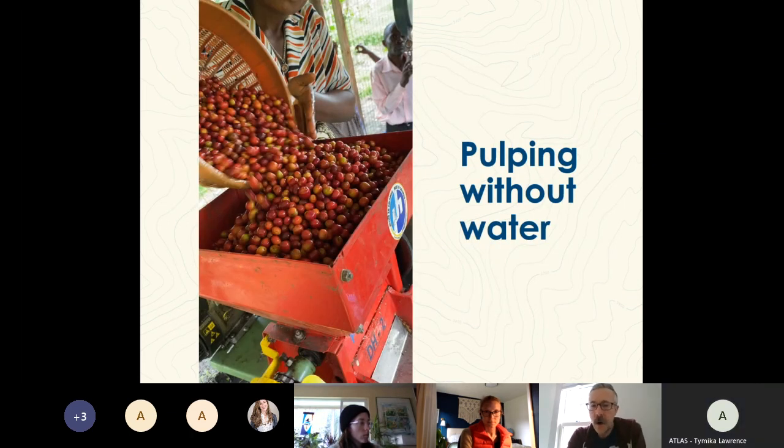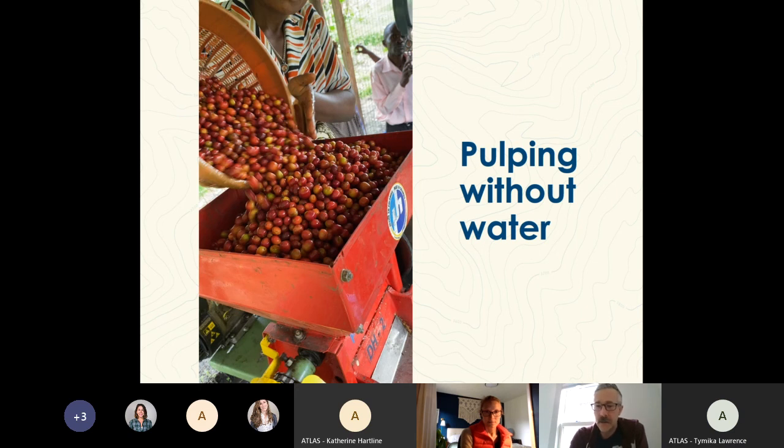They're pulping without water, which this pulper is set up to do. It's increasingly important worldwide to use less water. They don't have a really good way of efficiently delivering water to the pulping site, and they have very limited means to treat wastewater, so the less water they use in general, the better.